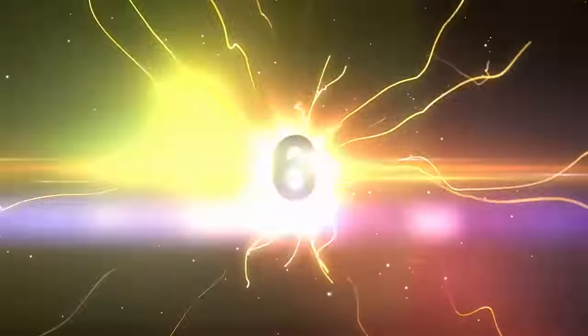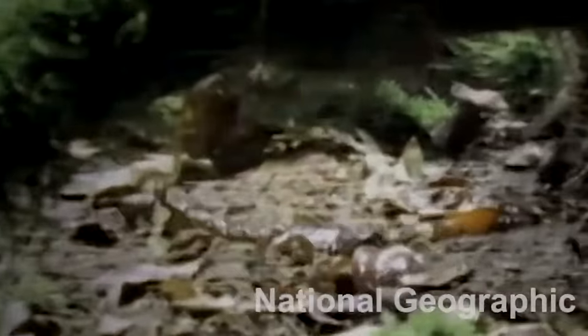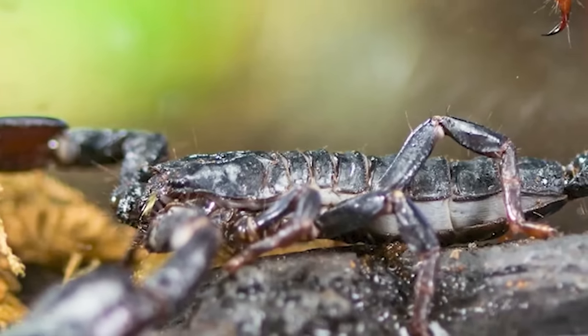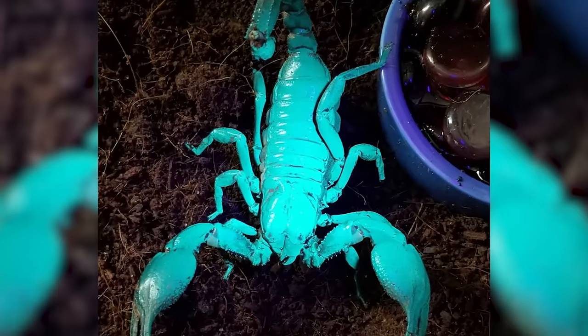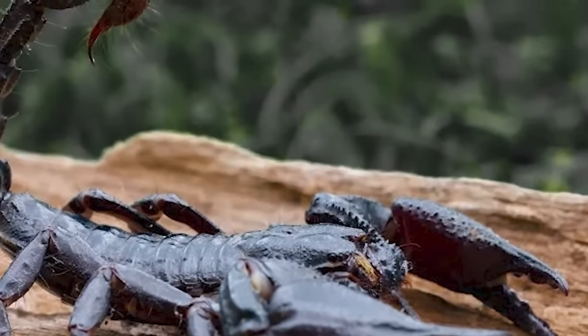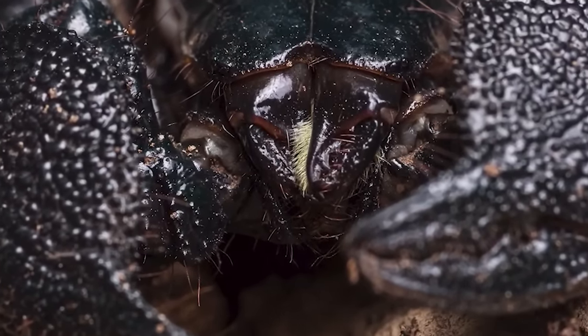At number 6 we have the Emperor Scorpion — Pandinus imperator. These scorpions are predominantly found in the African rainforest and can reach almost up to 8 inches in length. In case large black claws aren't enough to scare you away, these freaky things can even glow blue or green underneath ultraviolet rays. They also have a stinger that can produce venom, but it's not considered dangerous towards humans — though looking at this thing, that's hard to believe.